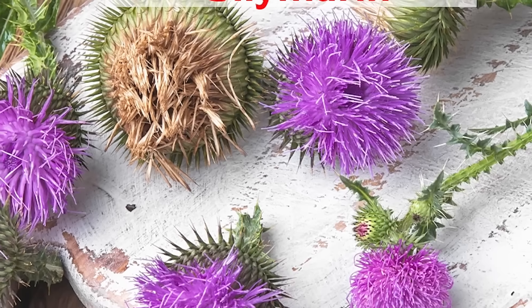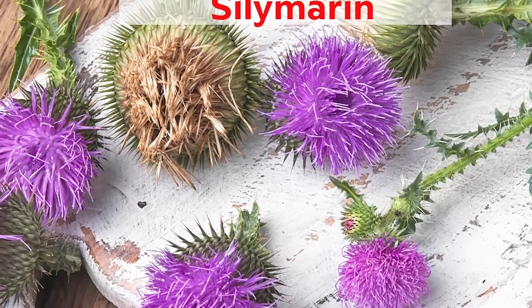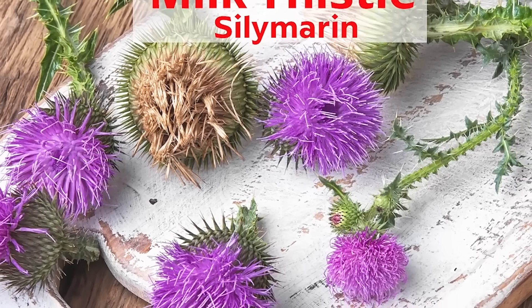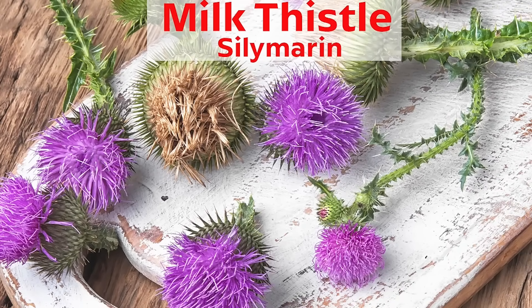So now it's time to introduce this healing herb called milk thistle. This medicinal herb contains many important phytochemicals, and the main active component of milk thistle is silymarin. And this is what's known to help protect the liver.